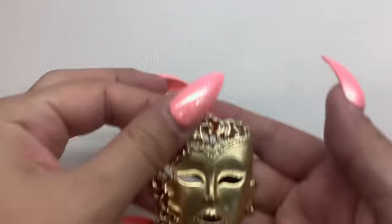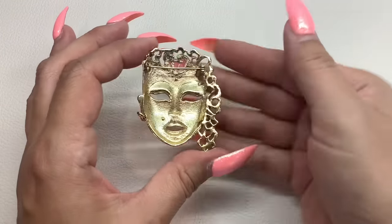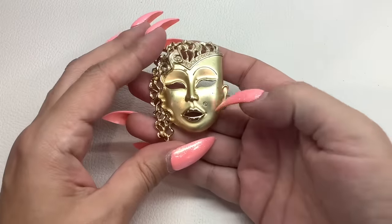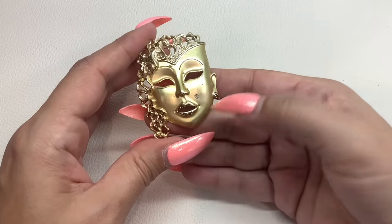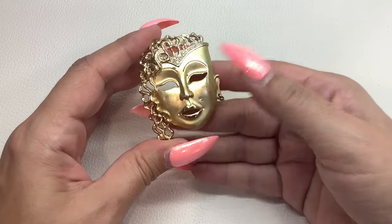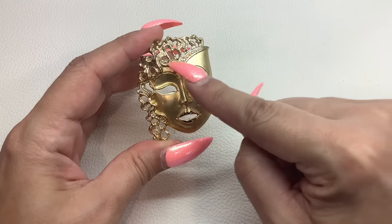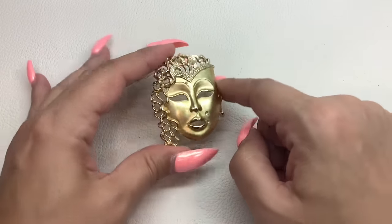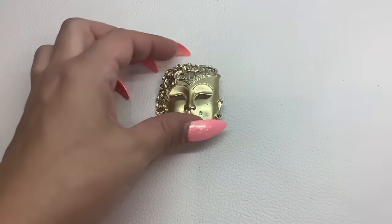This one is a mask brooch — look at that, how cool! This one does not have any markings. She's got a piercing right there and her ear pierced. There's a little bit of wear on her eyebrow, but she's got some rhinestones up on the crown. Very cool piece. Number 34 and we'll do that one for $8.